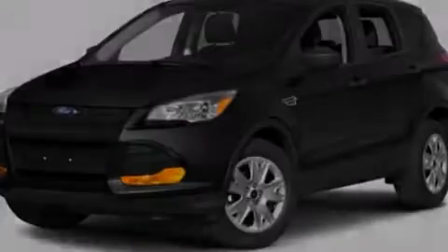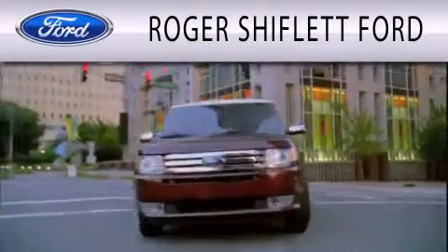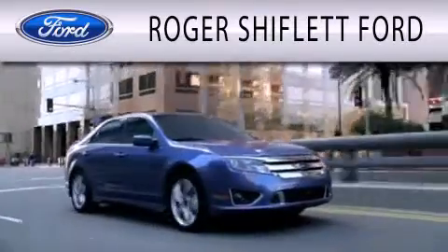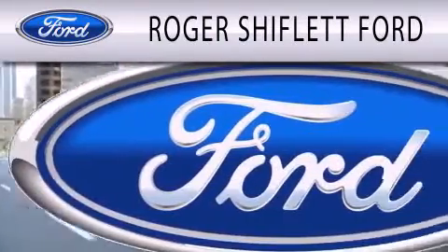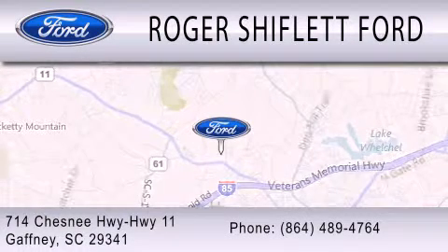Call or visit us right now and arrange your test drive today. Roger Shifflett Ford is dedicated to doing everything possible to ensure that the experience you have selecting your next vehicle is as pleasant as possible. We're located at 714 Chesnee Highway, Highway 11, in Gaffney.